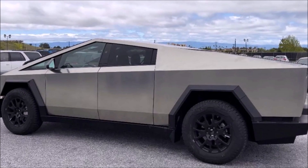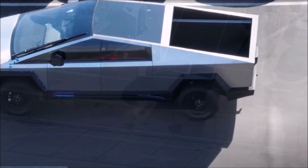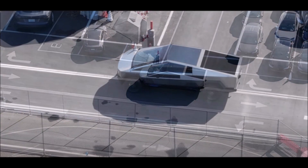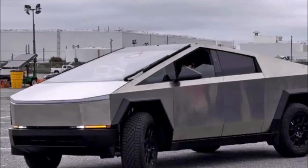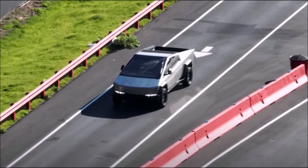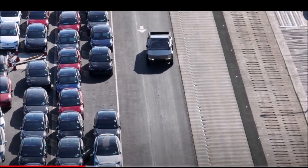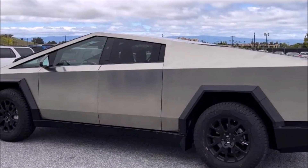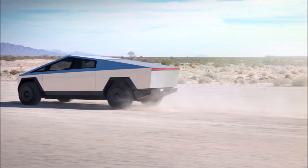A number of undisguised prototypes have been spotted in recent months. Earlier this week, one of Tesla's alpha versions of the electric truck was snapped at the Fremont factory and test facility. A handful of changes have been made to prepare it for the road — overall dimensions have been reduced, addressing earlier discussions about whether the Cybertruck could fit in an average American garage. Various alterations to the exterior design include tweaked headlights and a front LED light bar. This prototype, spotted by a member of the Cybertruck Owners Club forum, can be seen with orange turn signals just above the blacked-out bumper.